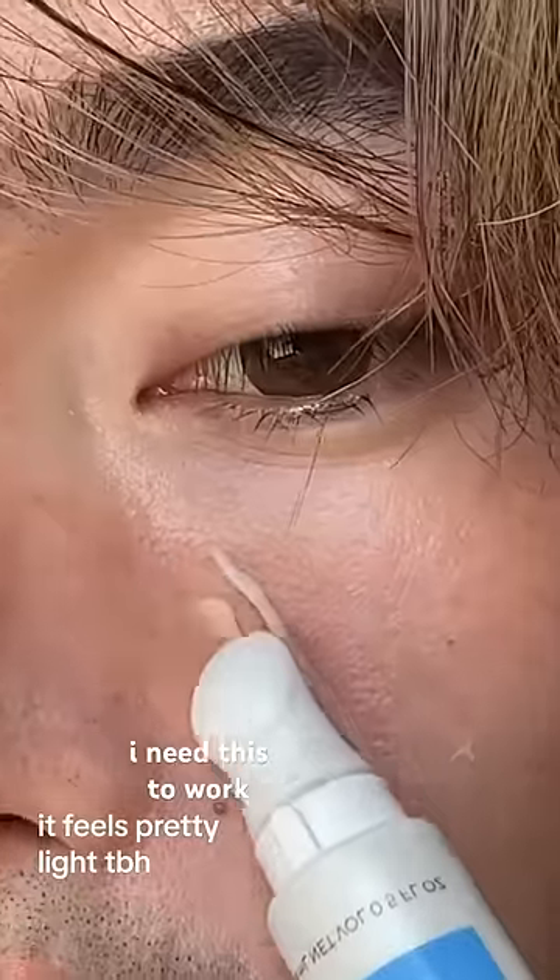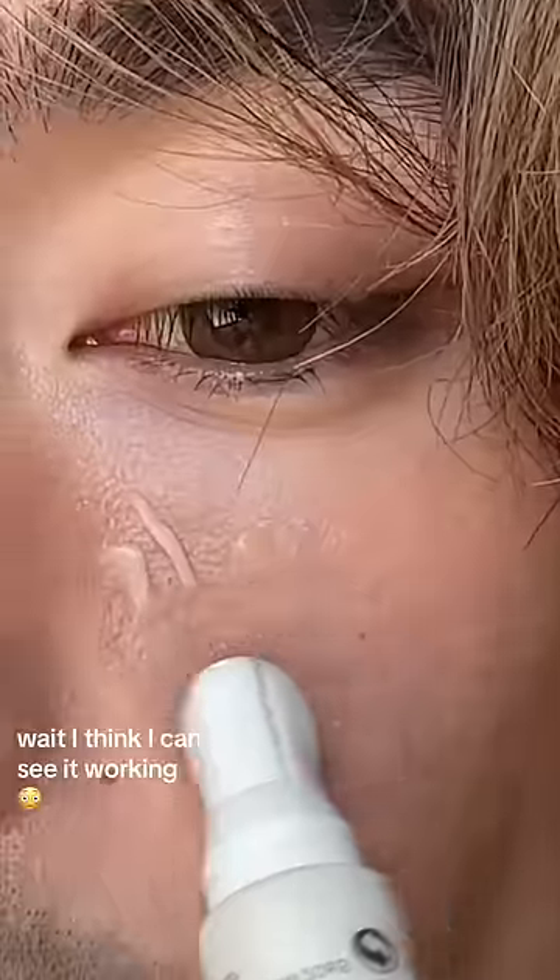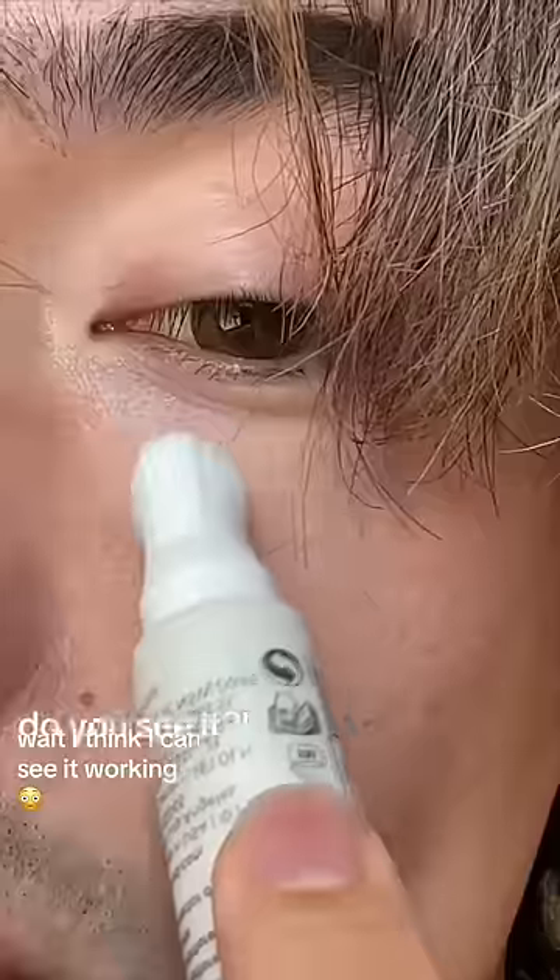It comes out of the applicator tip in this clear soft gel. No fragrance, feels light. I'm going to spread this around my skin and then pat it in.